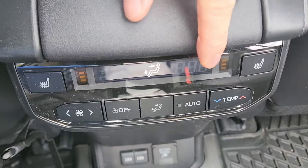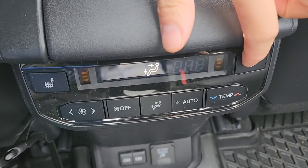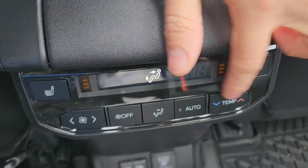Second climate control for the rear seats — heated seats, temperature control, and fan.